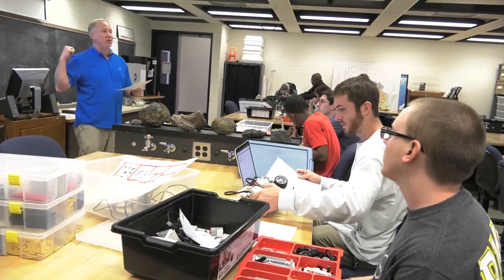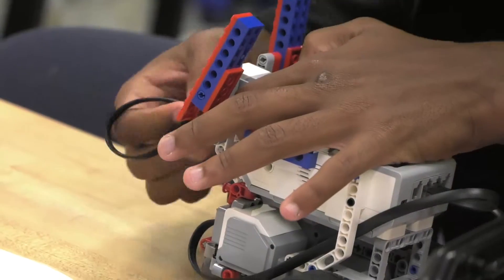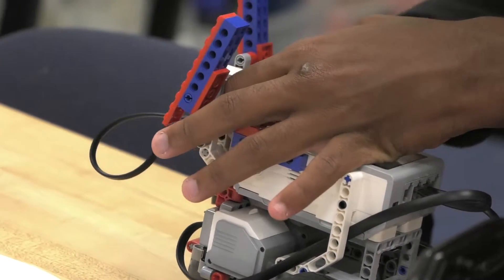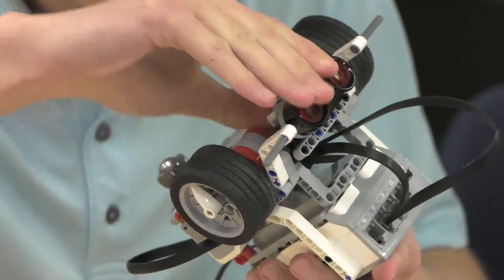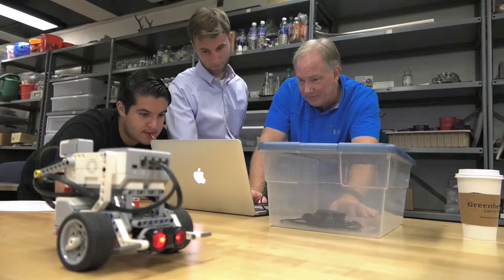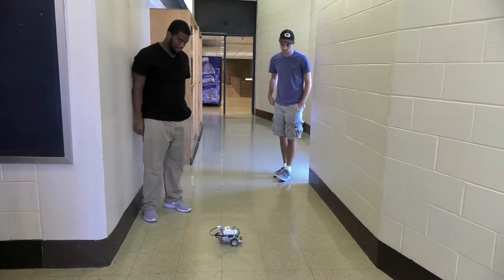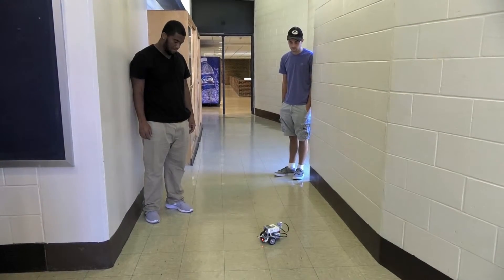The students spend most of their time looking at problems and figuring out how a robot could be used to solve that problem. They take a complex task and break it down into small pieces, then figure out how to program the robot to solve each of those small pieces. As you put all the small pieces together, you end up with a solution to a very complex problem.